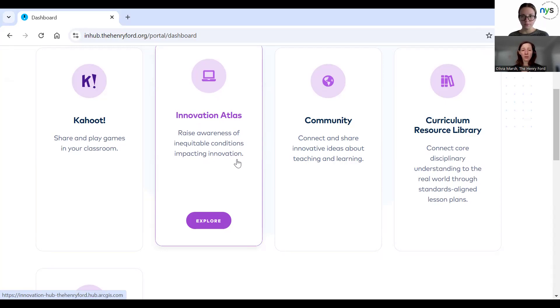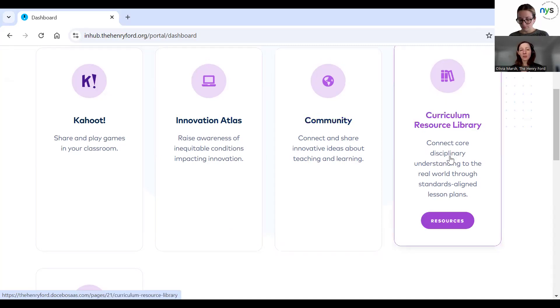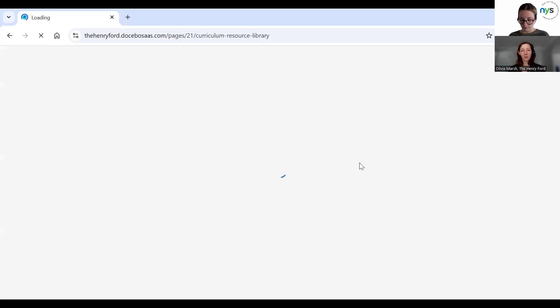It can be anything from demographics to maybe there aren't organizations or schools providing these kinds of opportunities in particular areas. It's a neat exercise to put in your own zip code and see where you fall. We also have a Facebook community here that you can join and get access to upcoming things that are happening. But let's jump into the curriculum resource library.